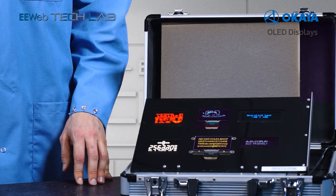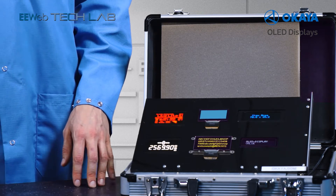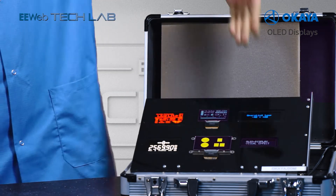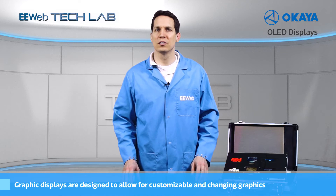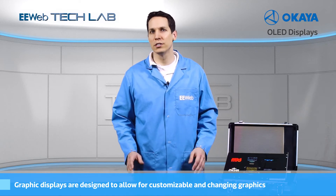What we have here is a variety of Okaia single color OLED displays — fixed segment or fixed icon, character, and graphic. The character displays are designed to show set characters, and the graphic displays are designed to allow for customizable and changing graphics.